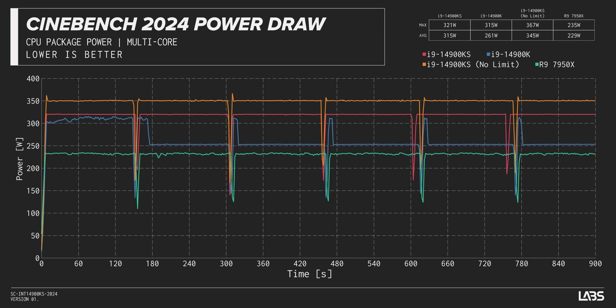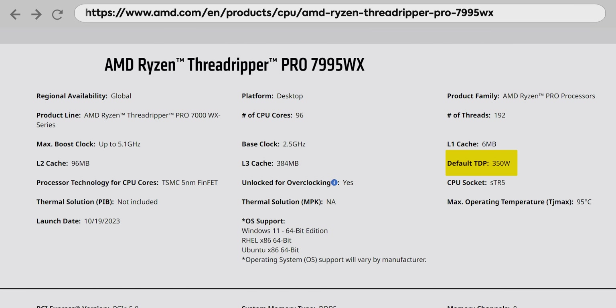Oh my God — you guys measured 367 watts peak during the Cinebench run with MCE on. That's literally more power than a Threadripper will draw without turning PBO on. That's insane. If you look across the board in terms of the amount of power you're consuming per frame, you are kind of delusional to go Intel if you live anywhere where power costs money.